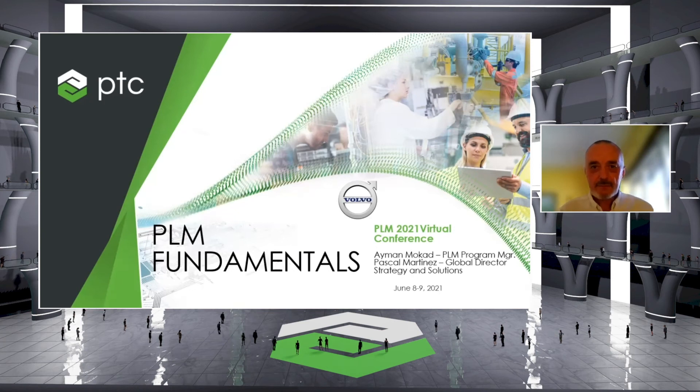Hello everyone, I'm Pascal Martinez from Volvo Construction Equipment. I'm the Global Director for Strategy and Solution Portfolio Development. We are here to talk about the PLM Fundamentals, which is a program we have launched in Volvo Construction Equipment. We launched this program because Volvo CE is a large OEM in the construction equipment industry. We grew through organic growth and acquisition for several years, wanting to become a full-line OEM in construction equipment.